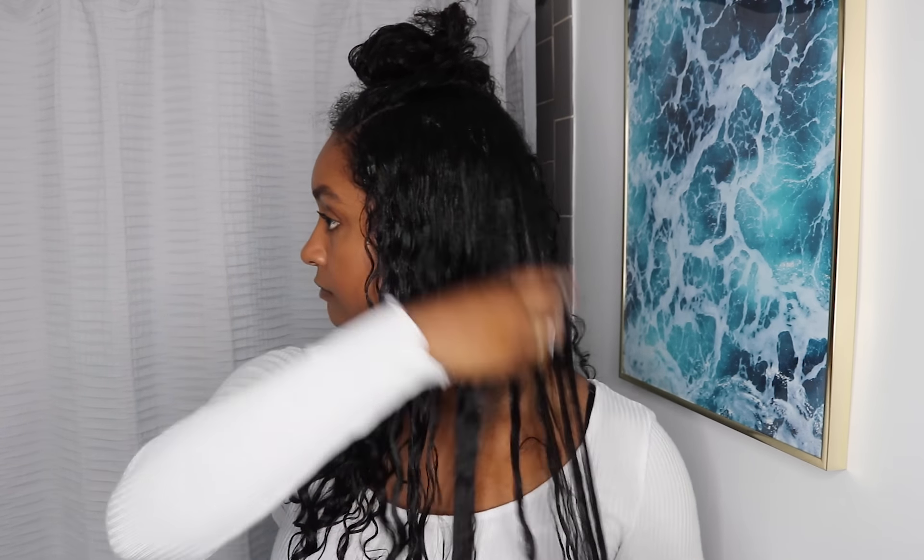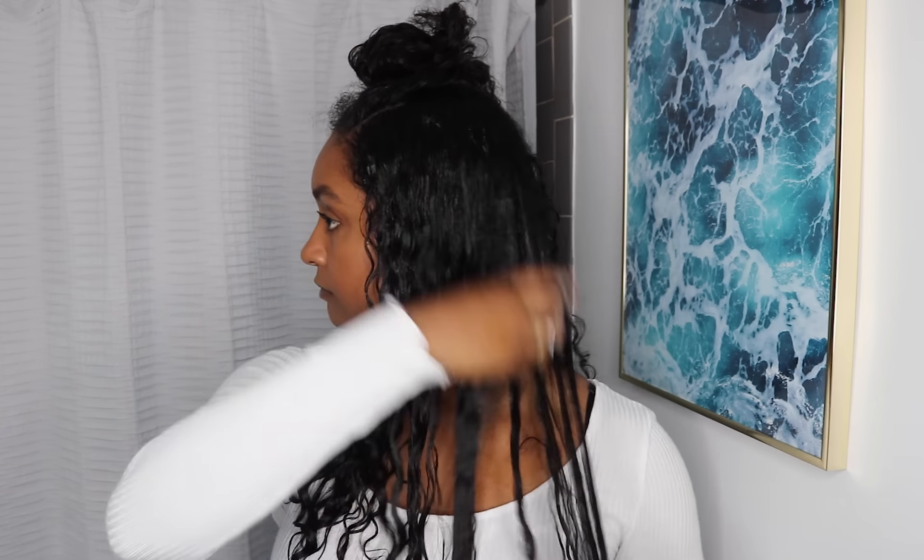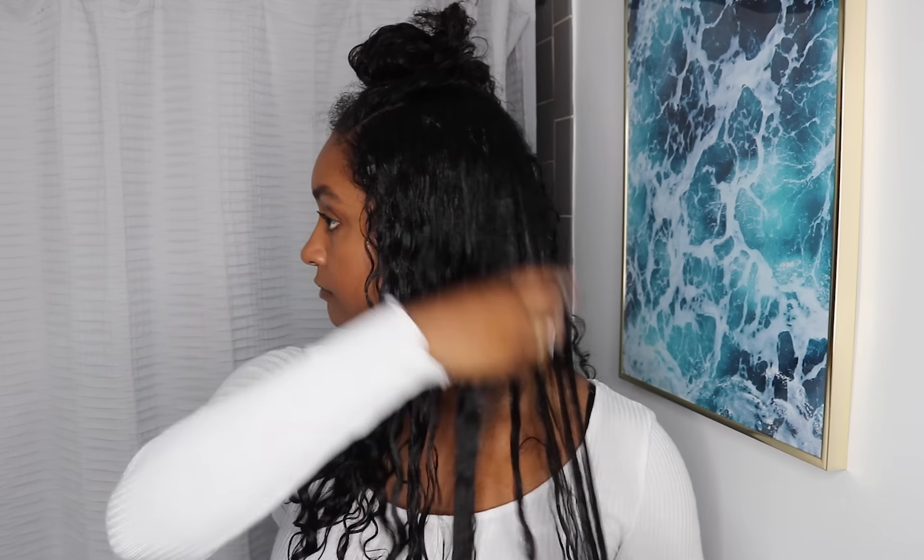I haven't actually gotten a haircut or trim in about four months, and as you guys can tell my curls are getting longer. But also the curl pattern has changed a bit — the longer my curls get, the looser my hair is. You can see that it looks a bit wavier. So it's really important after raking that I'm going to go ahead and crunch. I'm going to continue applying the products all throughout my curls, just repeating the process.